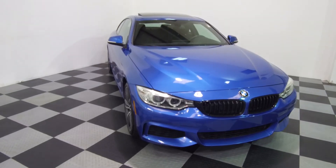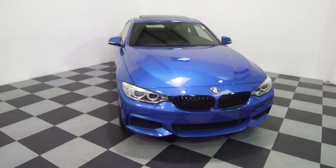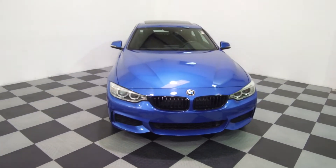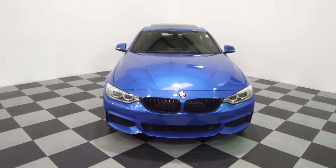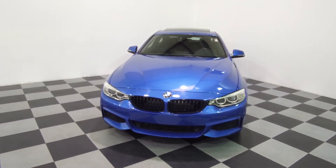We're here today at E-Imports4Less talking about a recent addition to our inventory. This here is a 2017 BMW 440i. It's an xDrive all-wheel drive model. Metallic blue on the exterior with a black interior, and the vehicle currently has 32,000 miles on it.